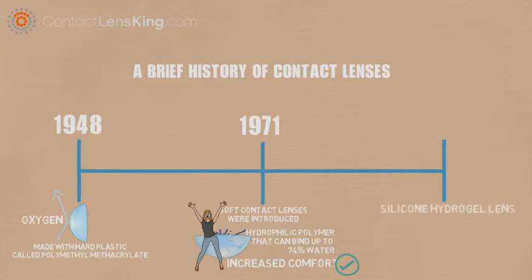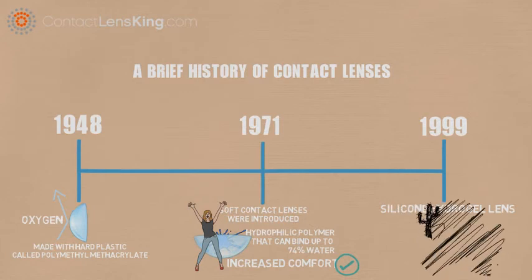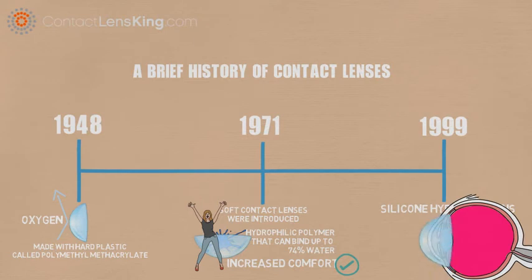The silicone hydrogel lens entered the market in 1999, and has become the fastest growing contact lens segment worldwide. The material is resistant to dehydration, and allows for a high oxygen transmission to the eye, providing a healthier and more comfortable alternative to previous generations of lens.